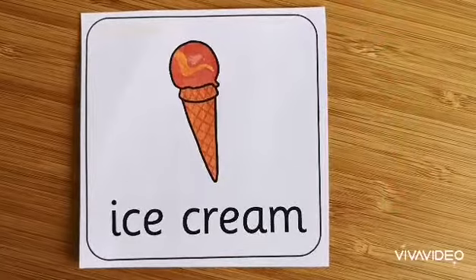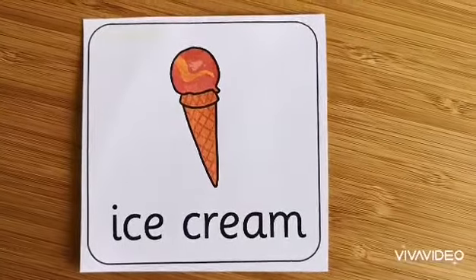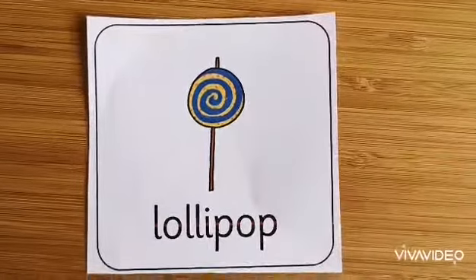I. I for ice cream. My favourite. L. L for lollipop.